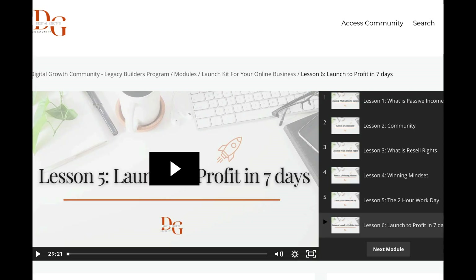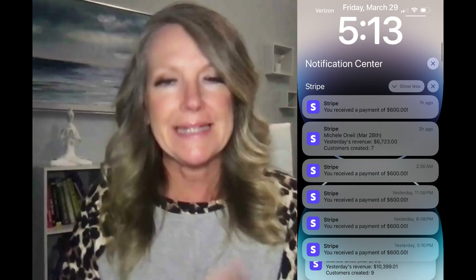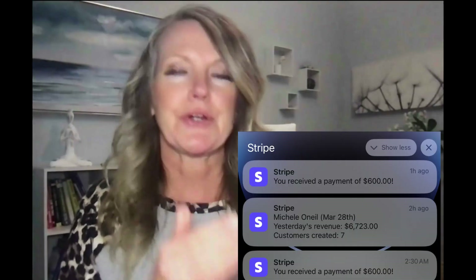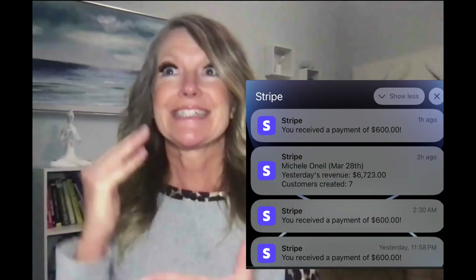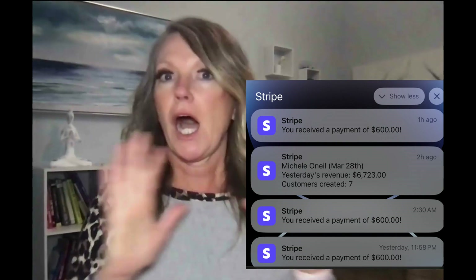I've also gone through the TikTok marketing training, and all I'm going to say is — oh my gosh — I'm literally making a six-figure income from TikTok. We're talking $300 a day, $350 a day, $600 a day, $650 a day, $450 a day. I'm blown away — all from TikTok.